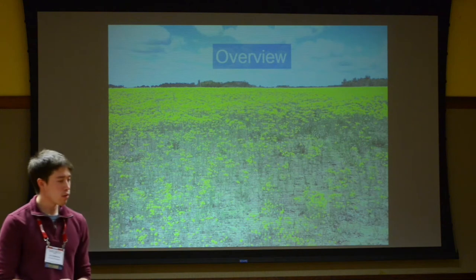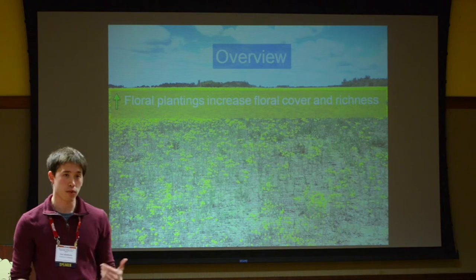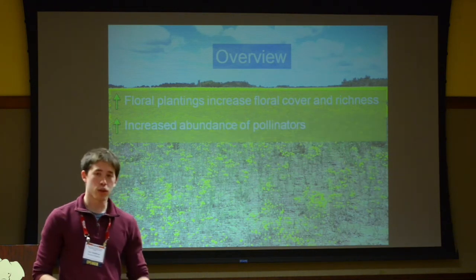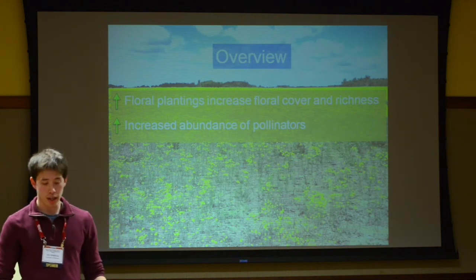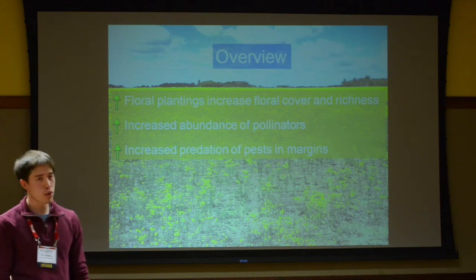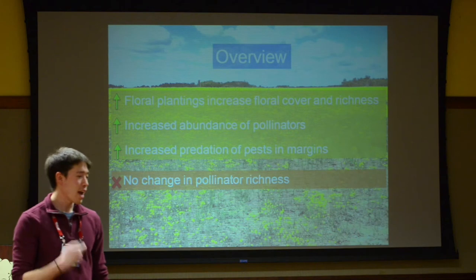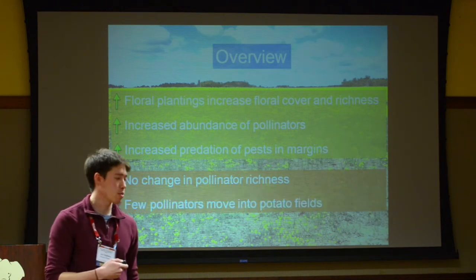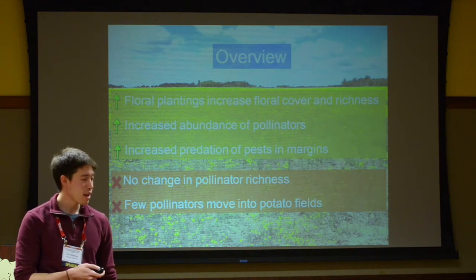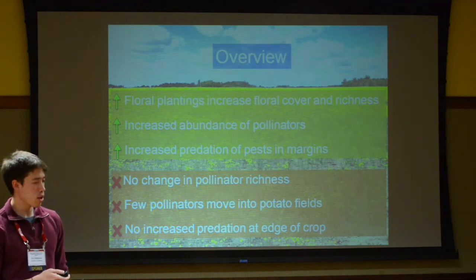As an overview of all results: the floral plantings did indeed increase floral cover and richness — performing as advertised. Additionally, they led to increased abundance of pollinators, which is exactly what we want to see. And they did lead to increased predation of pests in the margin, clearly attracting predators. However, there was no change in pollinator species richness — not a more diverse community. Few pollinators were actually moving into the potato fields themselves. And there was no increase in the rate of predation at the actual edge of the crop.